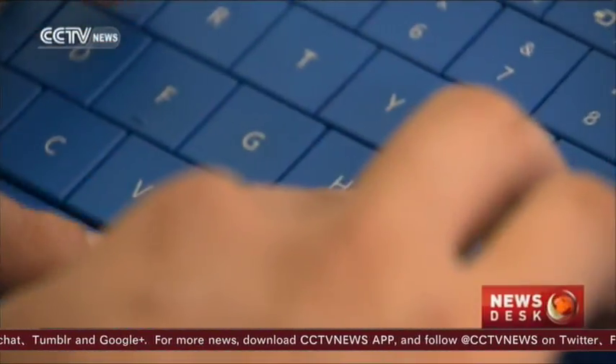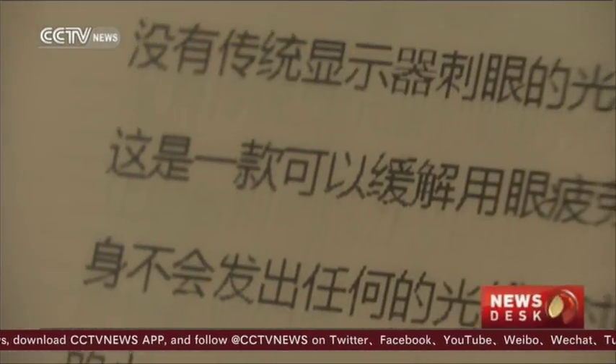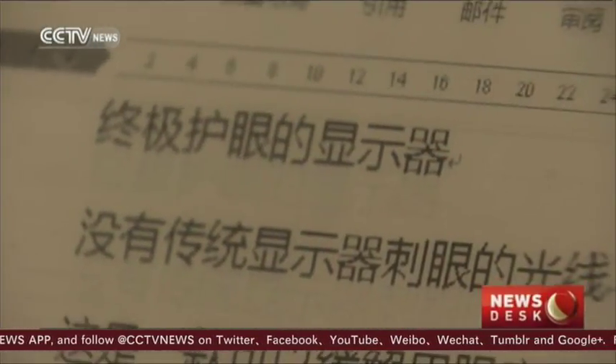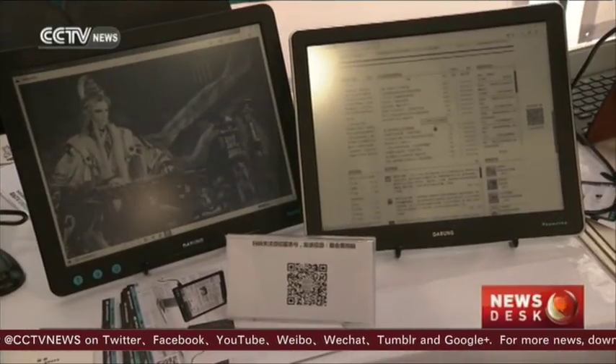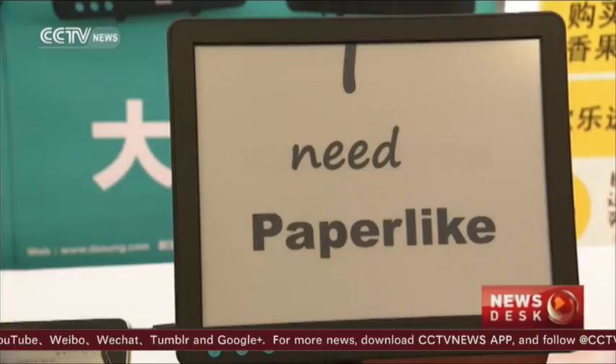But it's not all about looks. Dasung is a Beijing company that came up with this electronic ink monitor. You can protect your eyes when writing for a long time by connecting it to your computer or tablet. Here's how they came up with the idea.